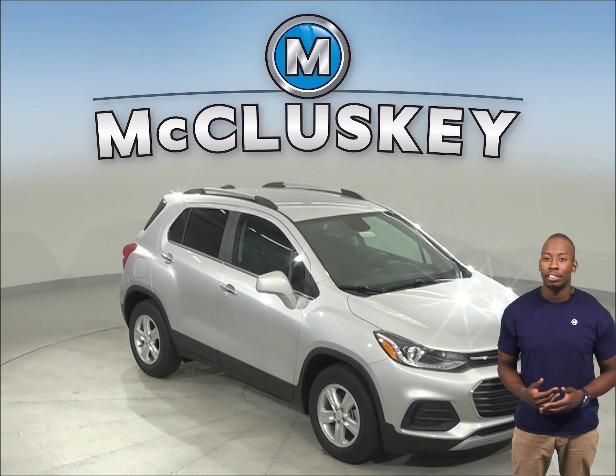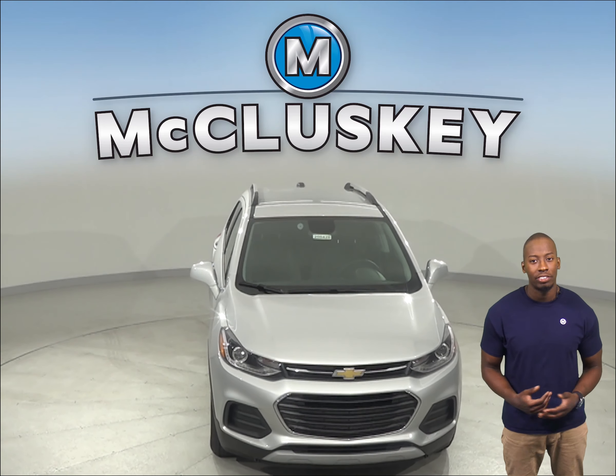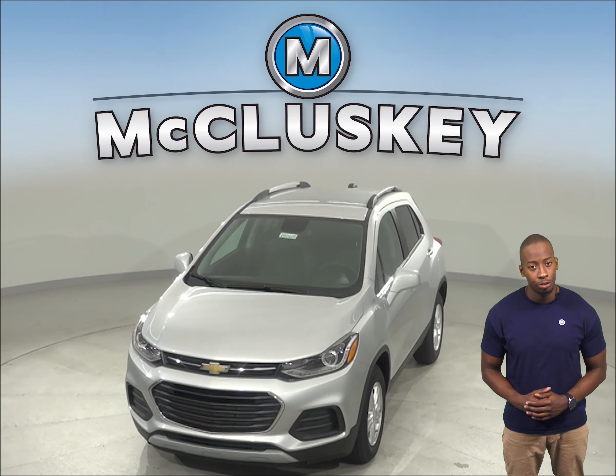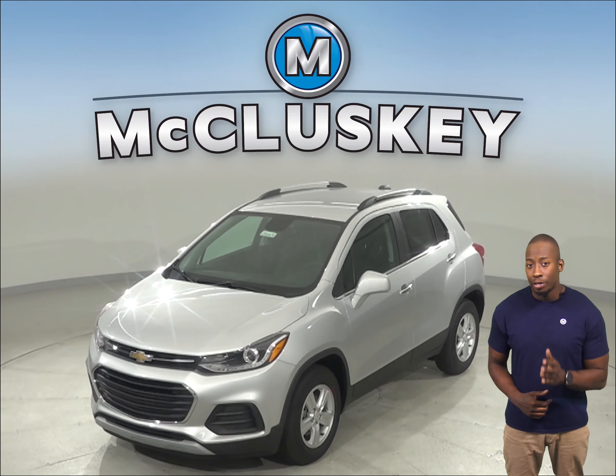The Subaru Outback doesn't offer a remote starting system. Once you buy your Chevrolet Trax from us, we can cover it with our free lifetime mechanical warranty for unlimited miles and unlimited years.